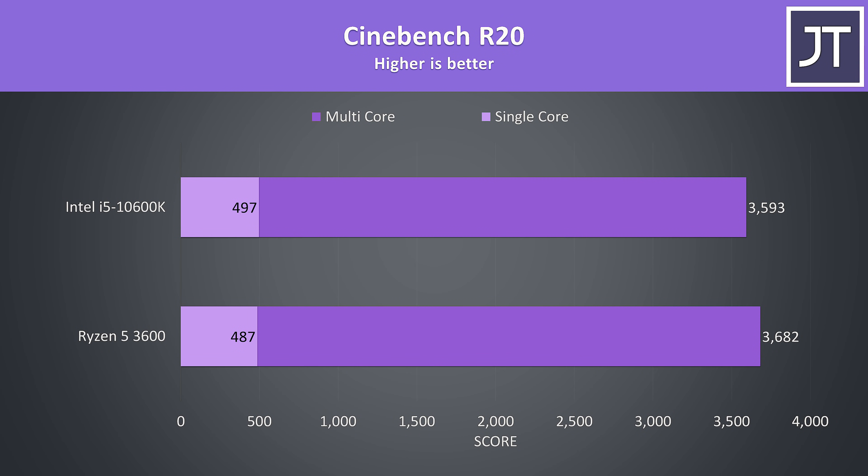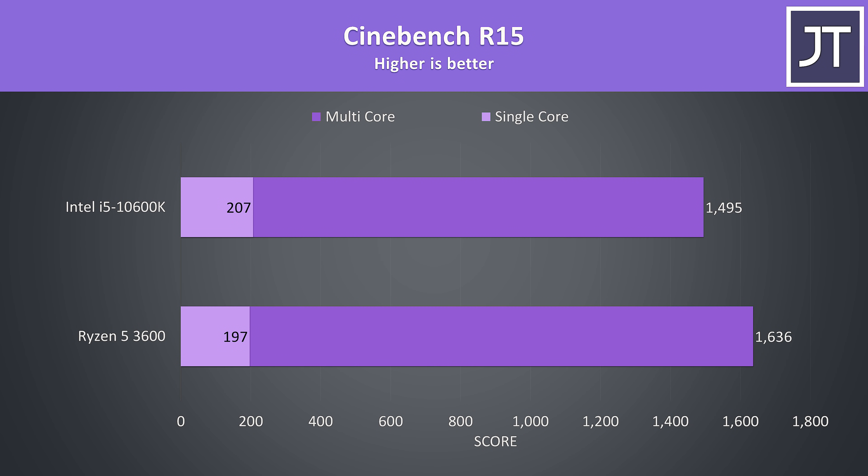Starting with Cinebench R20, the Intel i5-10600K is up top and the Ryzen 5 3600 below. The i5 had a small 2% lead in single core score, however the 3600 was 2.5% faster in multicore, which may indicate that the extra cache is giving it an edge there as it's clocked lower. In the older Cinebench R15, single core was again better with the i5 with a 5% higher score, but multicore was ahead with the 3600, now with a 9% higher score.